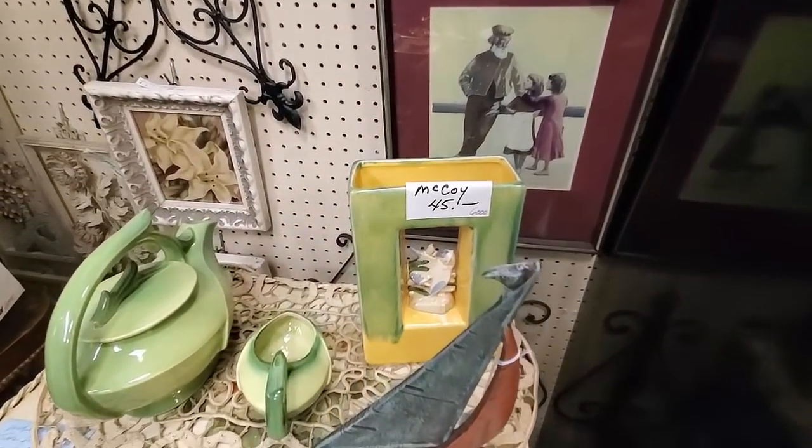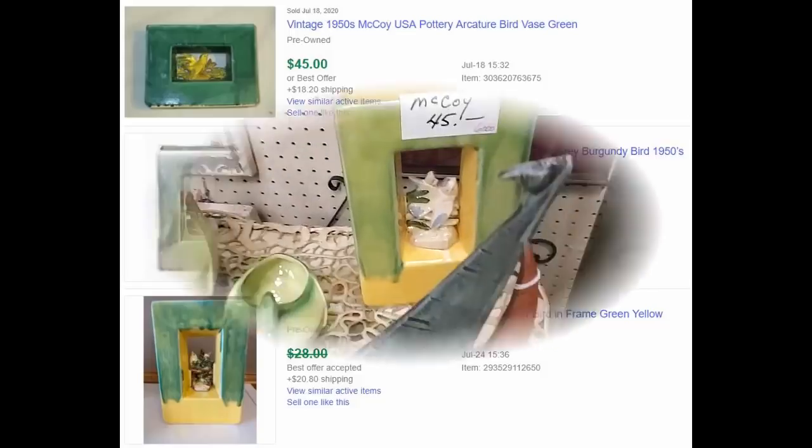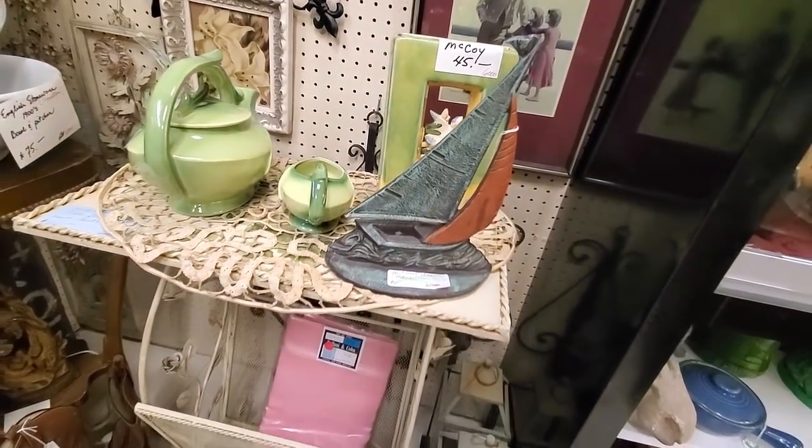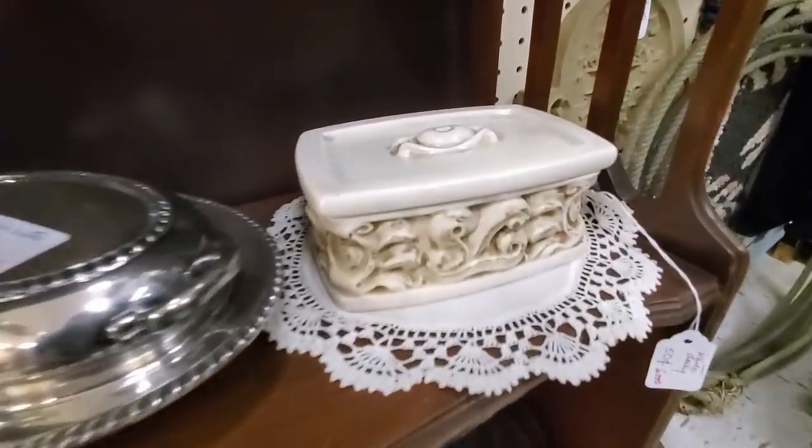And this little piece is a McCoy - it is an aperture vase and it comes in some different colors. Their price was about at the top range of where those can sell, so she'll probably end up selling that at half price.